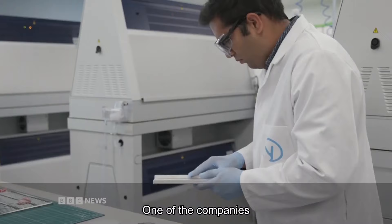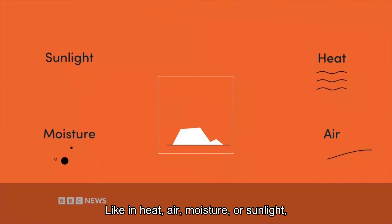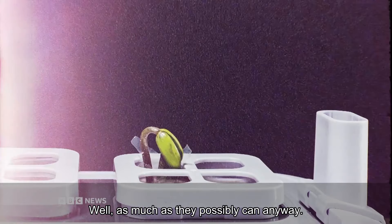One of the companies that's revolutionising plastic has been creating products that will biodegrade in certain conditions, like in heat, air, moisture or sunlight. The aim is to return the material back into nature, well as much as they possibly can anyway.